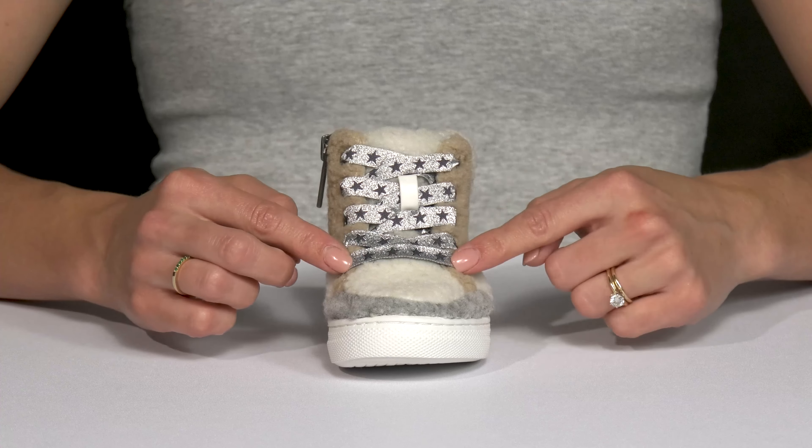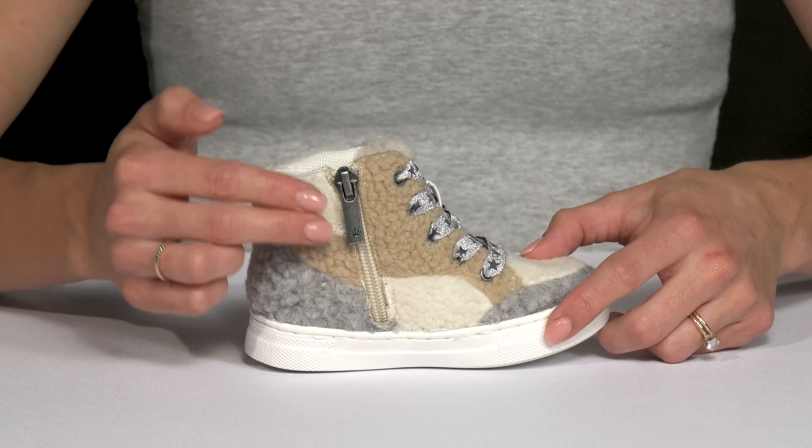Additionally, there are these really cute glittery star laces that can customize your kiddos fit, but there's also a zipper closure on the inside.